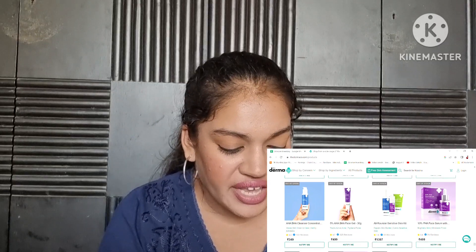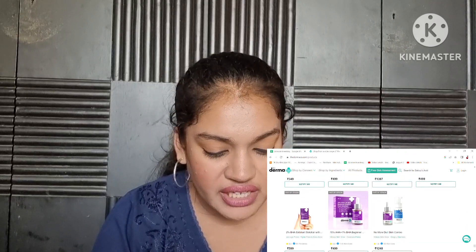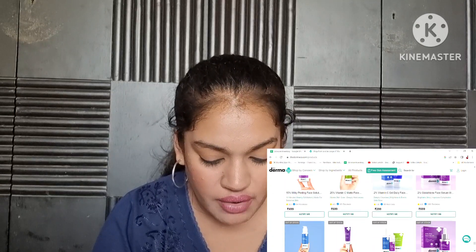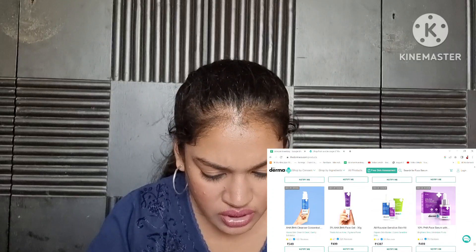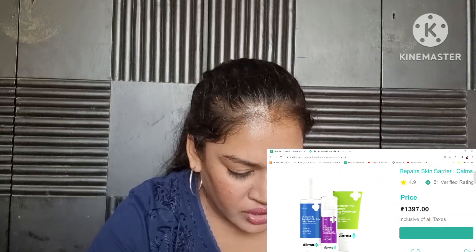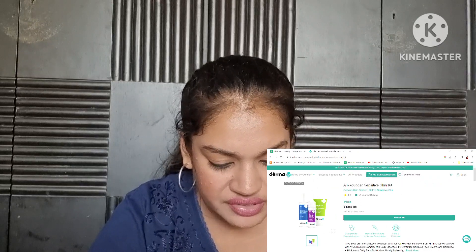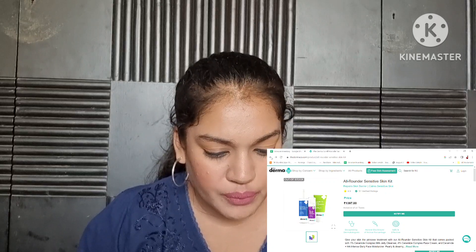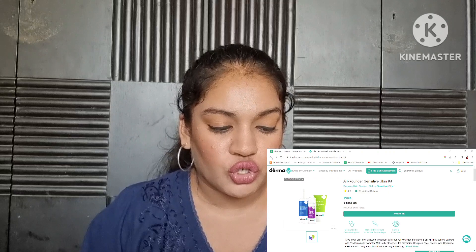I think I used the AHA BHA Cleanser — no, actually I think it was a milky cleanser or something, and I think that's discontinued now because we didn't see it. It was the 1% Ceramide Complex Milky Jelly Daily Cleanser, I believe. This kit has been discontinued, and I'm not sure whether that specific product is still sold as an individual, but either way I didn't like it — would not recommend.